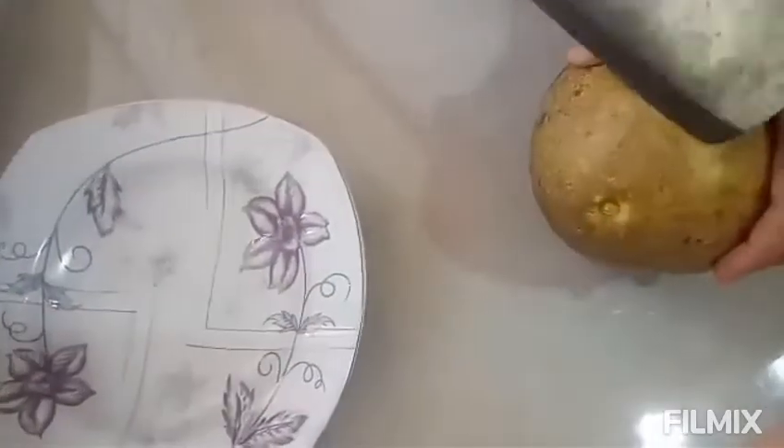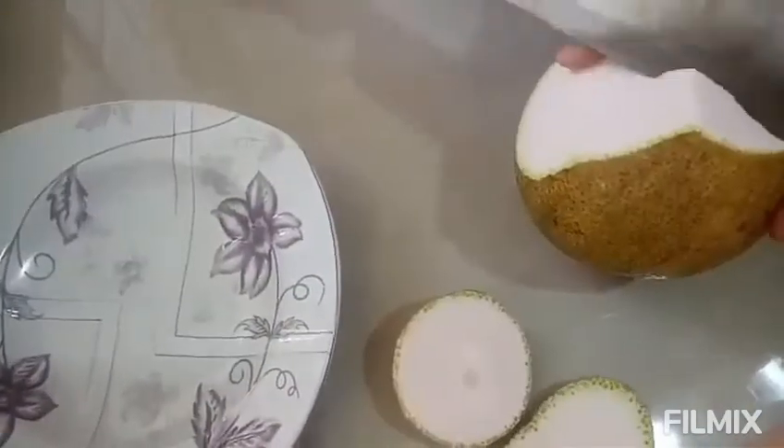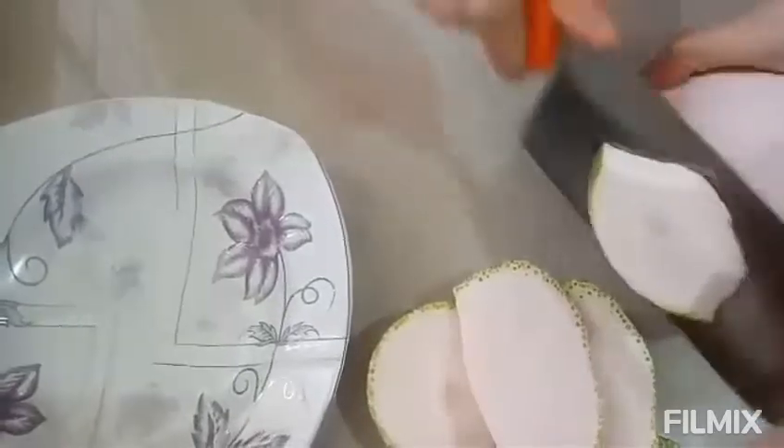Hi everyone, this is our pomelo tree — it has so many fruits. We're going to pick a ripe one to make a salad. This one is not ripe yet, so we'll choose a red one. Okay, this is the pomelo tree, let's cut it.